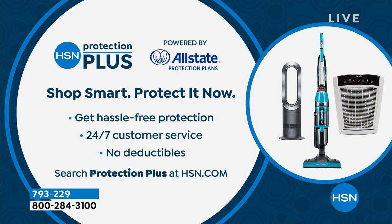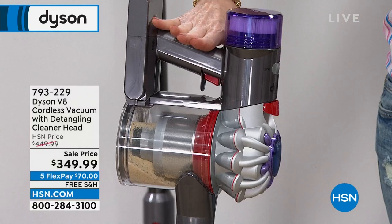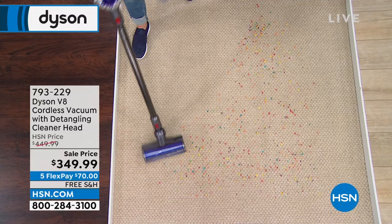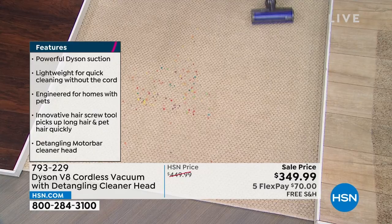The other thing to add is HSN Protection Plus — it's really nice to protect your electronics with Allstate. You get an additional three or four years depending on which you choose. Search 'protection plus' at hsn.com. There's so much to show you — I still haven't emptied the bin. Did you see how dirty that floor was? It's going to be completely hands-free. It's nice and quiet. I just walk around my house like this.